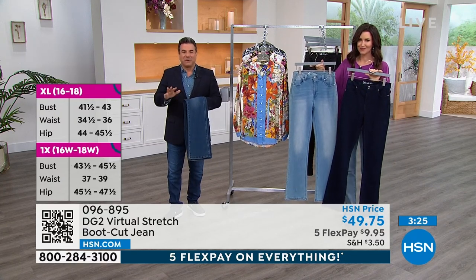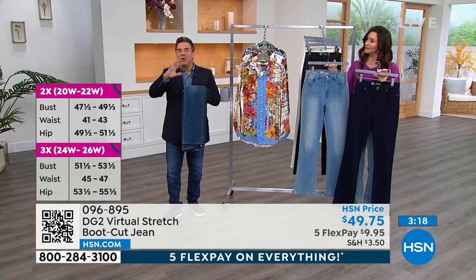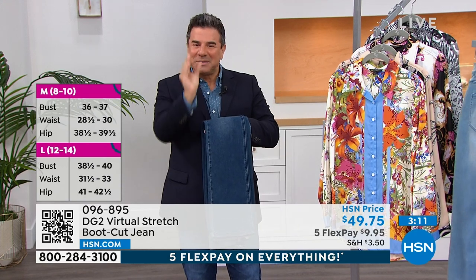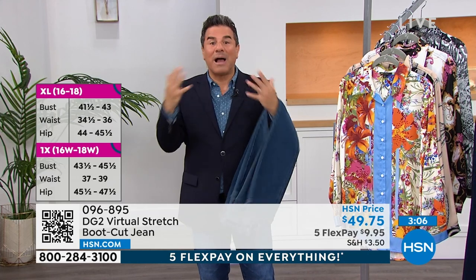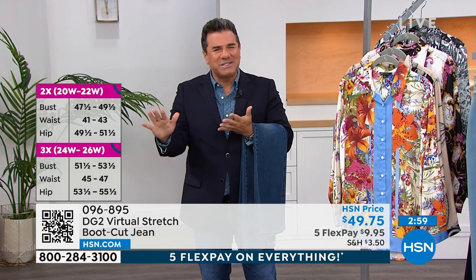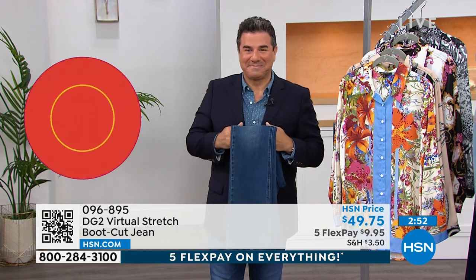Virtual stretch is a very intuitive fabric. If you start the day feeling slim but then have a coffee, a bagel, a donut and poof out a little bit, virtual stretch is going to meet you wherever you are. It finds the widest parts of your body, matches them, and then comes in graciously on the slimmest parts. Think of it as a self-adjusting stretch — throughout the day as your body changes, virtual stretch changes along with you, so you always look perfect, never baggy, always smooth.